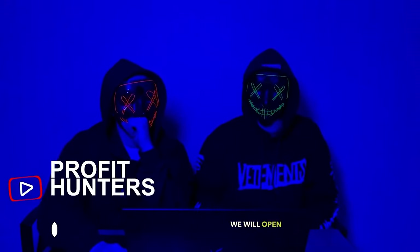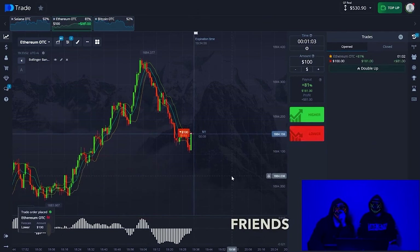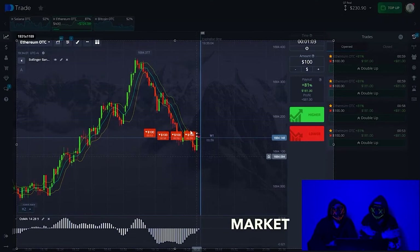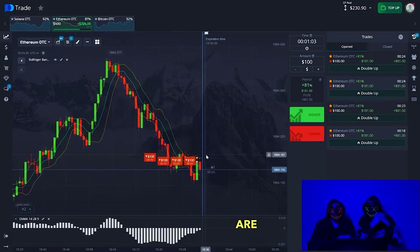We move on to the second trade. The next currency pair — we will open it red. We're opening a trade now, my friends. A big jump is happening. We have a strong impulse — a whale has entered the market. Look at the candlestick that has formed. The zero period is almost crossed by this candlestick, and that means a reversal will happen. The trend will reverse, but there will still be a slight upward impulse. We're opening in a downtrend.